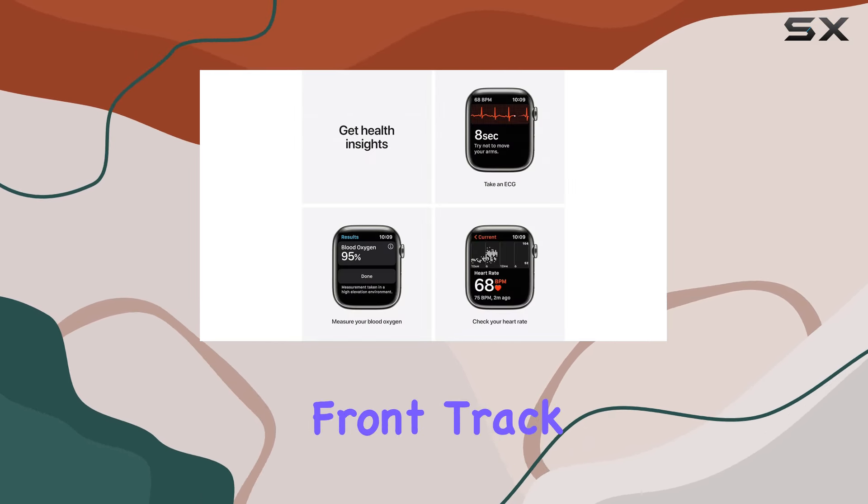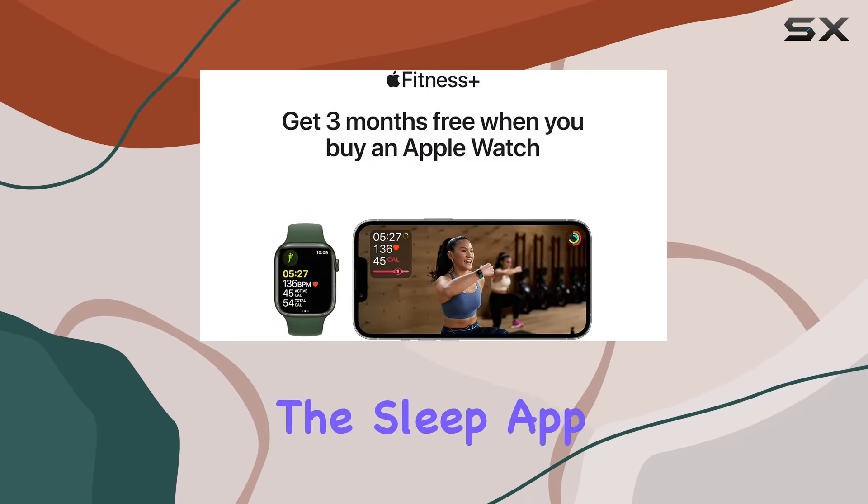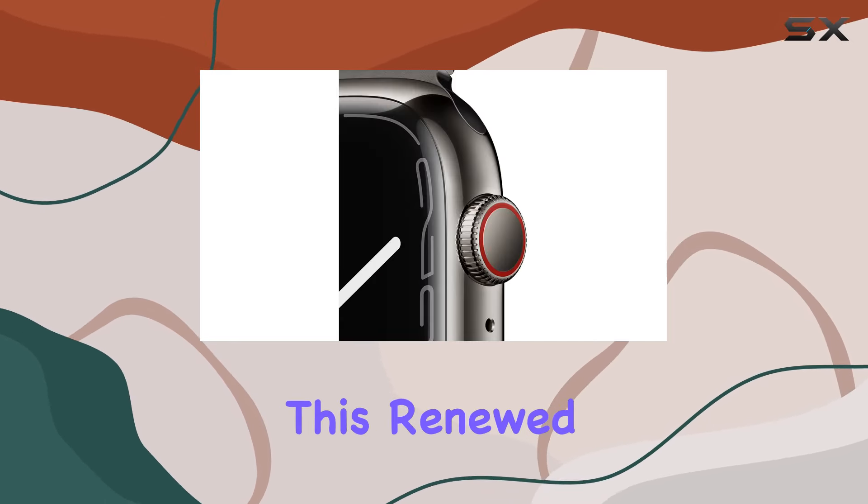On the fitness front, track your daily activity and visualize trends in the Fitness app. The addition of the Mindfulness app helps you stay in the moment, while the Sleep app aids in achieving your sleep goals.